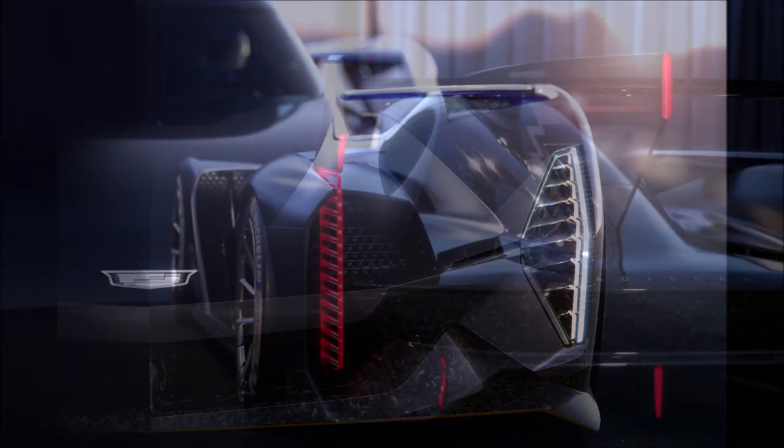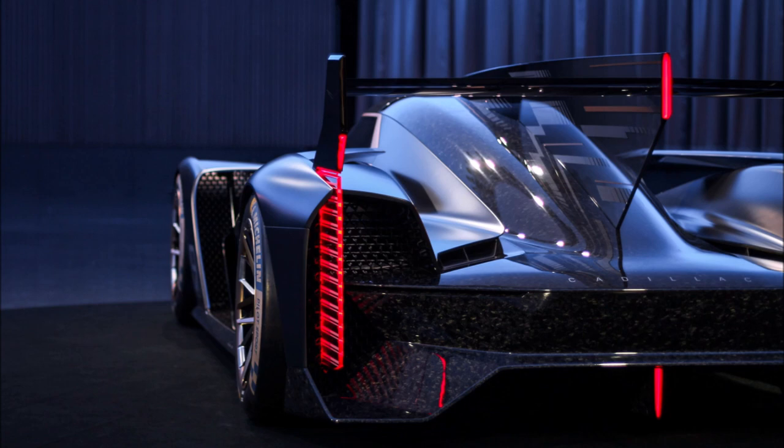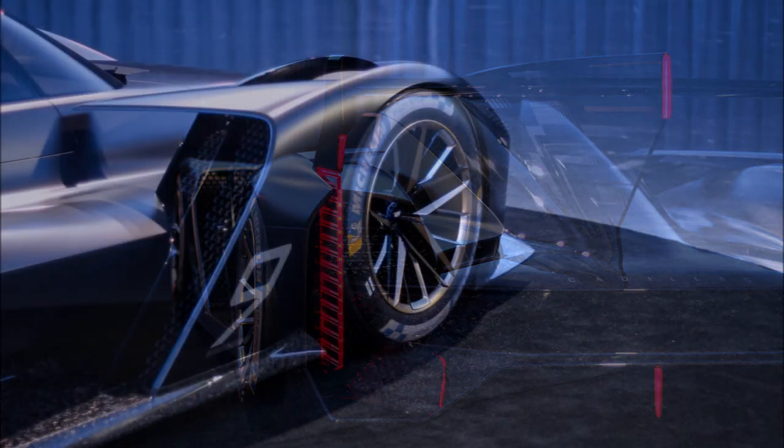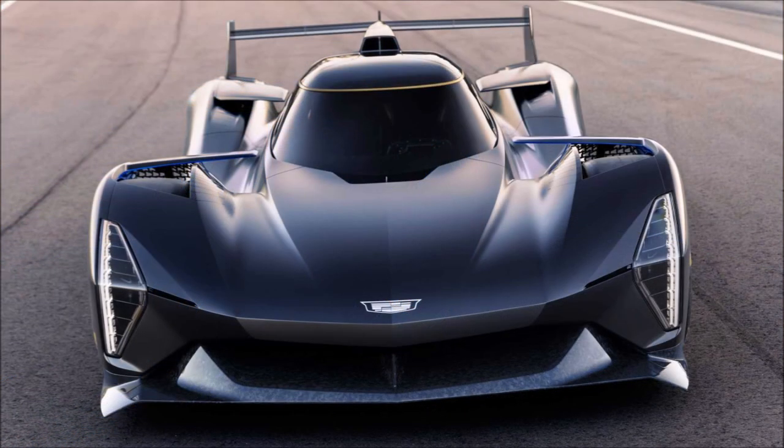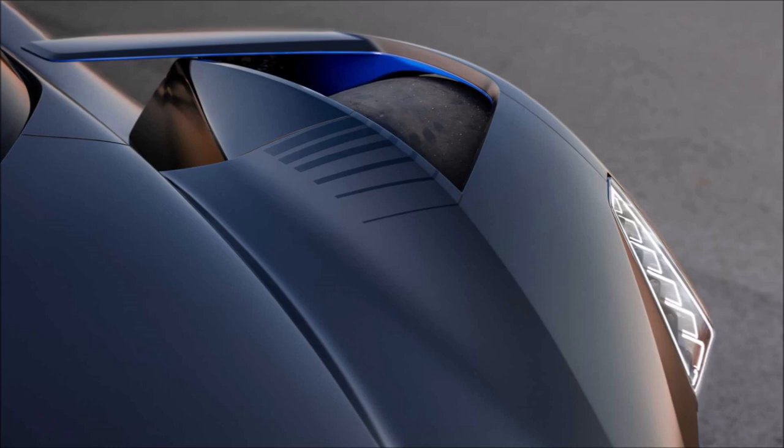It will also be part of the grid at next year's 24 Hours of Le Mans, with track testing beginning this summer. By competing in both the 2023 IMSA and WEC championships, Cadillac Racing has the opportunity to demonstrate its capability, craftsmanship, and technology. The Project GTP Hypercar features design cues from Cadillac's road-going vehicles.